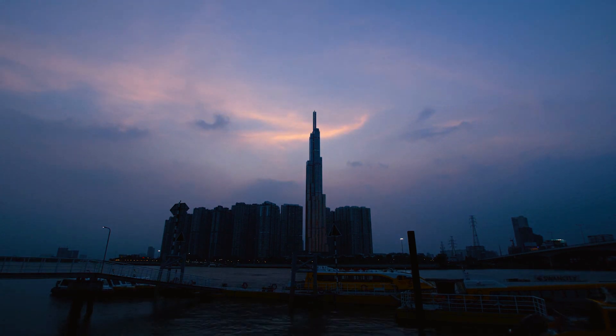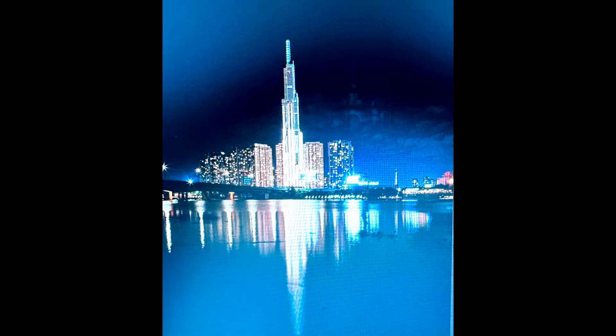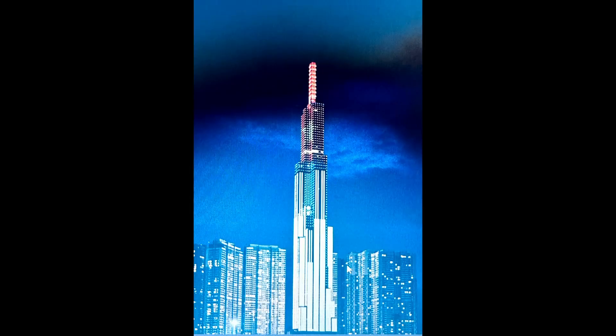By the way, the reason Landmark 81 is called '81' is — as you might easily guess — because there are 81 floors. Here's another beautiful shot of the outside at nighttime. Landmark 81 is located on the west side of the Saigon River. At night the building is beautifully lit up, and each season or even each night they display different lighting on the outside.